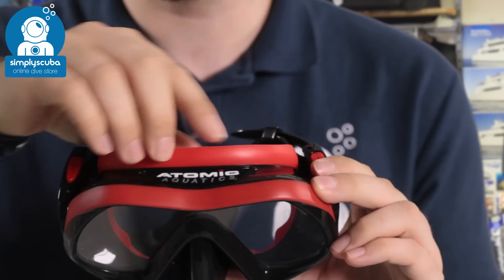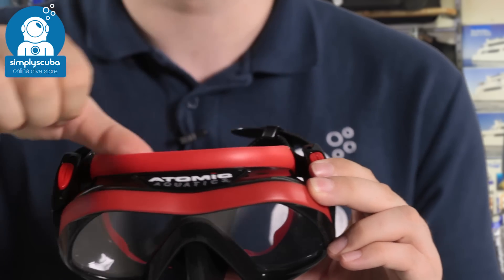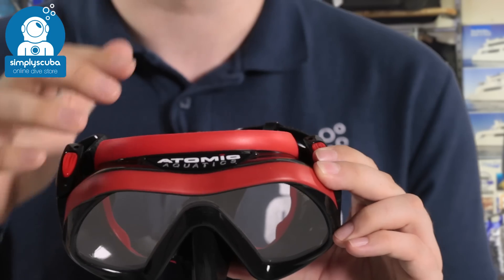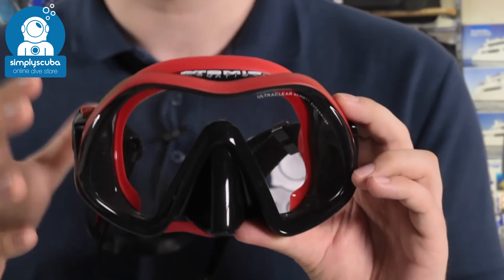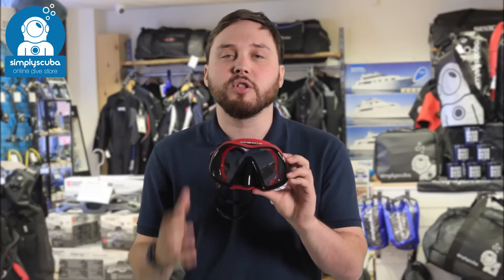This seal goes all the way around your face and is much much softer, so it's going to be incredibly comfortable, spread all the tension, and create a very effective seal around your face — making it one of the best masks on the market today.